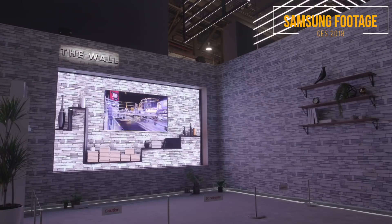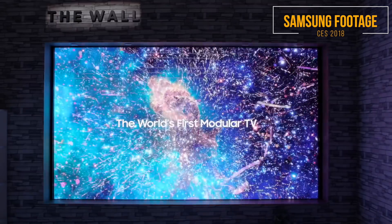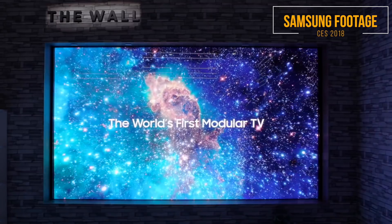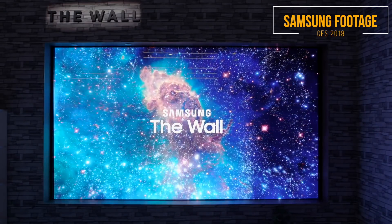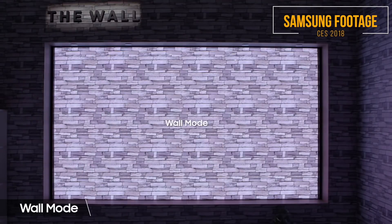All in all, the future is bright for Samsung with this thing if they can manage to bring it to market. Samsung says the technology can reach a potential of 1 million nits of brightness — just let that sink in, that's a lot. I don't even think my eyes could take that much brightness, but it's just amazing.